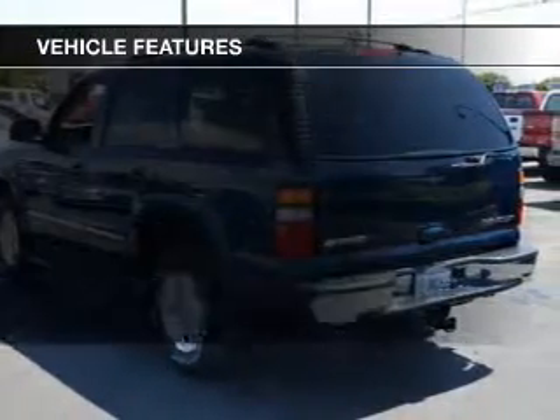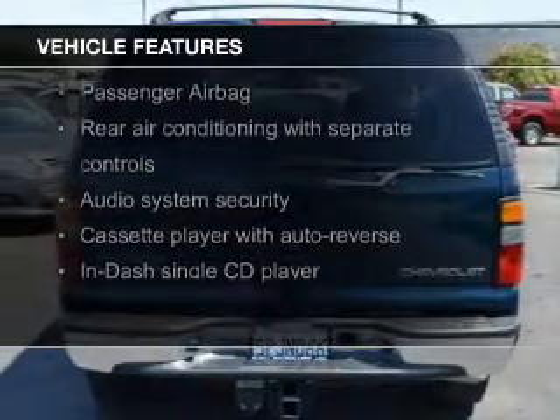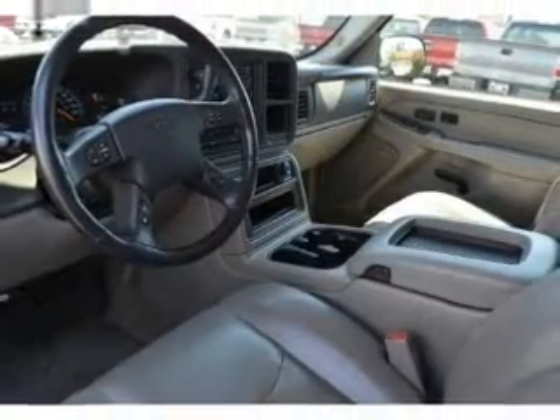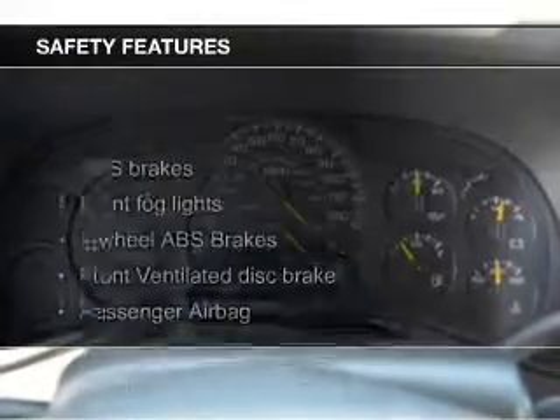The features include Sirius XM satellite radio, steering wheel controls, alloy rims, auto-dimming mirrors, dual-temperature controls, an adjustable tilt steering wheel, an alarm system, power seats, roof rails, and cruise control.